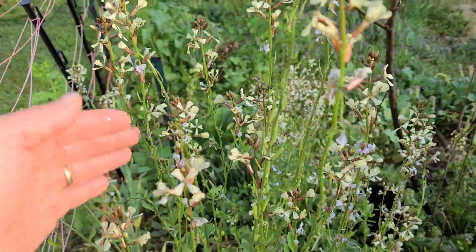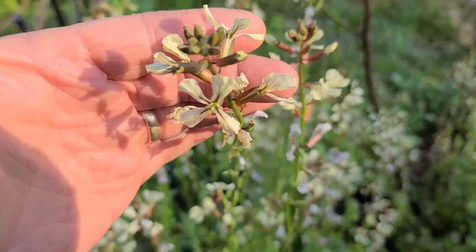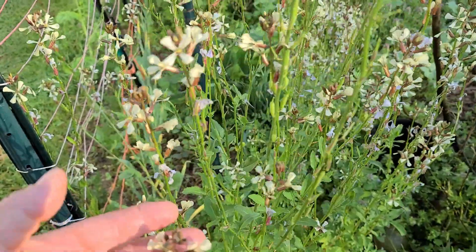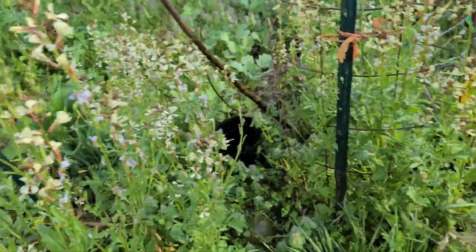Here's some arugula that is going to seed. I just have a lot of arugula in the garden going to seed. If I let two or three plants go to seed I'll have plenty of arugula seeds for the year.